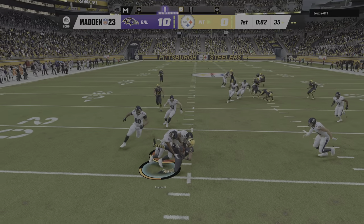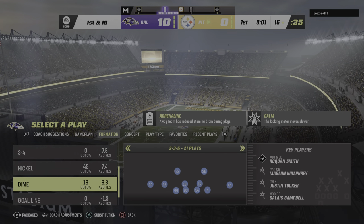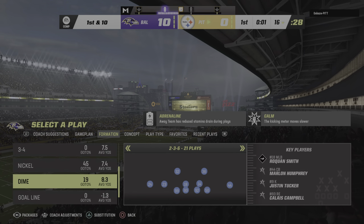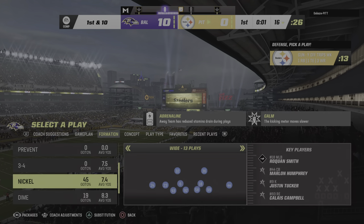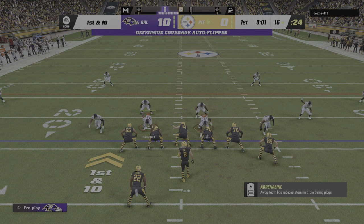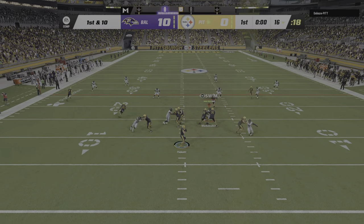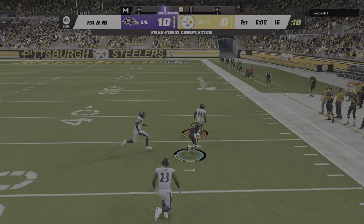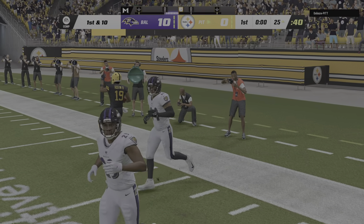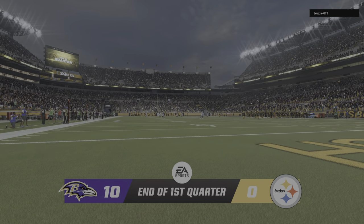Austin elects to bring this out of the end zone. In hindsight, probably should have taken a knee as he only gets this out to the 16-yard line. The Steeler offense looks to get something started, down 10-0. After the pick six, here's Pickett to try again. He'll let it fly for Austin — oh, this is taken in, it's complete. And he will finally be taken out of bounds in an enormous play. 10-0 the score after one quarter on EA Sports.